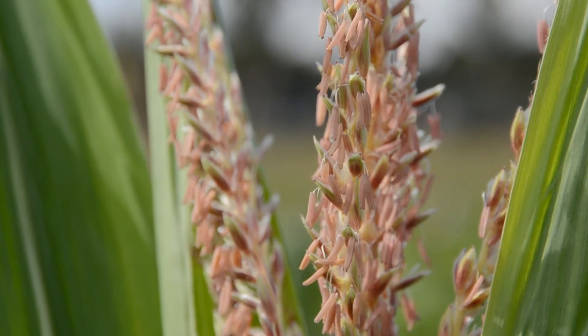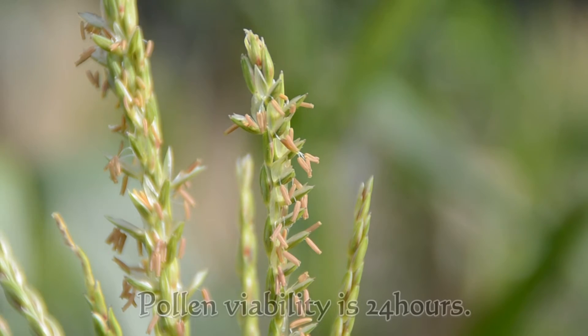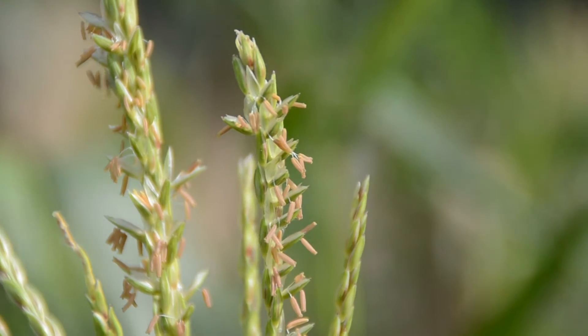Pollen shed stops when the tassel is too wet or too dry. Under favourable conditions, pollen grains remain viable for only 18–24 hours. Cool temperature and high relative humidity favour pollen longevity.